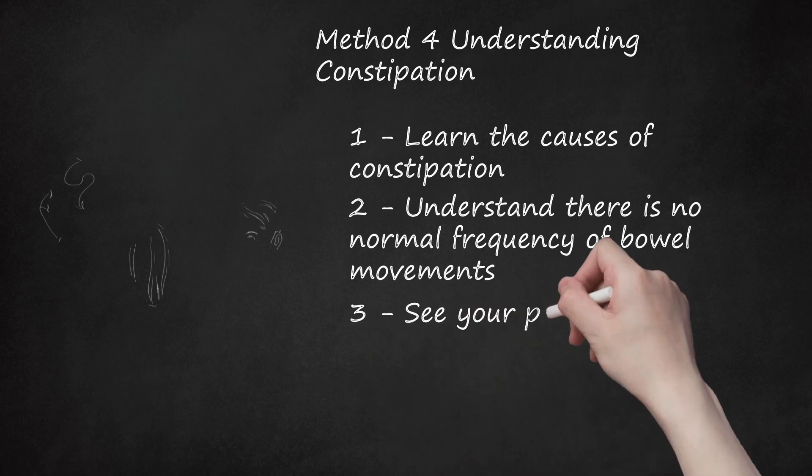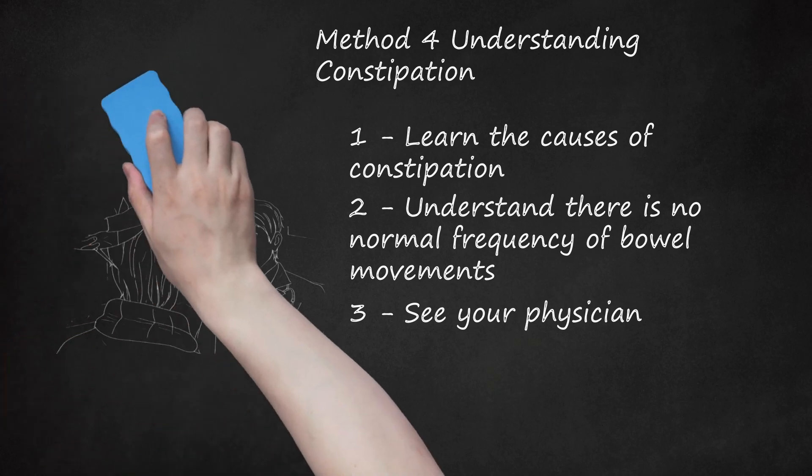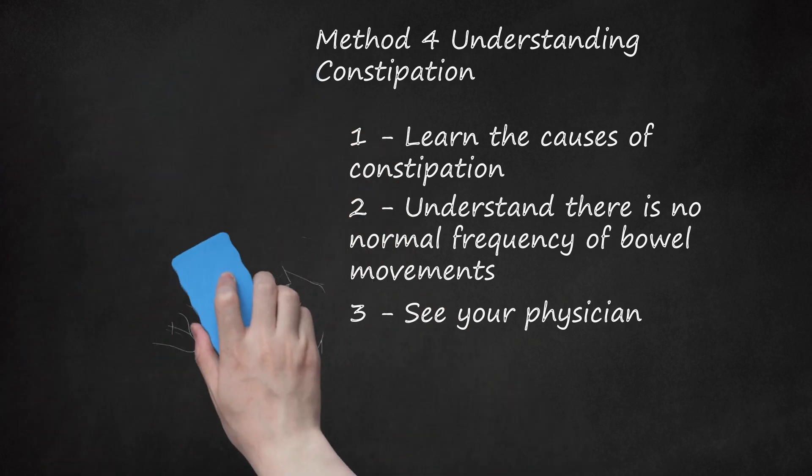See your physician. If none of these methods provide relief in two to three days, make an appointment with your healthcare professional, as long-term constipation can be a symptom of a more serious medical condition. If you are pregnant or nursing, or caring for an infant or child who is constipated, talk to your healthcare professional before trying any of these methods. Also consult your doctor if you are taking any medication or have a medical condition, as herbs and food can interact with various medications.